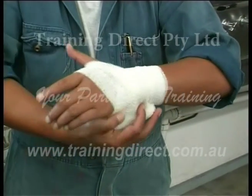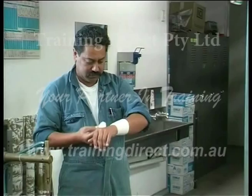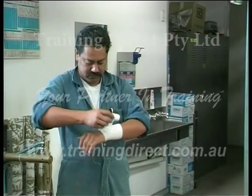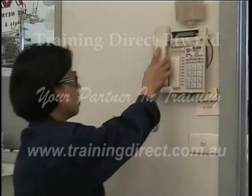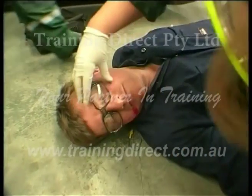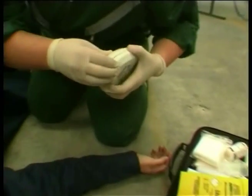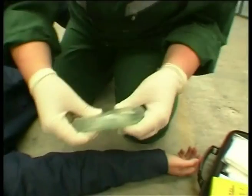If your co-worker has a minor accident that causes bleeding, try to have the victim bandage his or her own wound. This will reduce the possibility of other people being exposed to blood. If the injury is serious, call for the Emergency Response Team, or ERT. Members of the ERT should always wear personal protective equipment, such as disposable latex gloves, when treating anyone. They should also use pocket respirators or other CPR barrier devices.